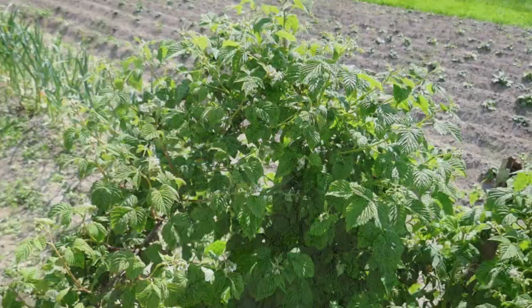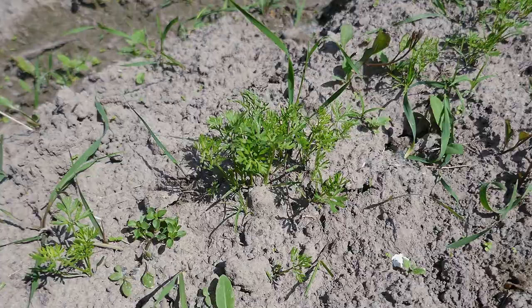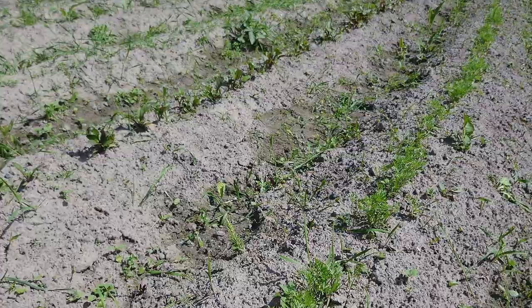Carrots have appeared recently, that's why they are so small. I need to take out the weeds as well because they've grown so fast. And there we have beetroot — it's feeling pretty great here compared to the carrots, even though we planted them on the same day.